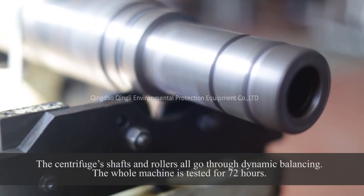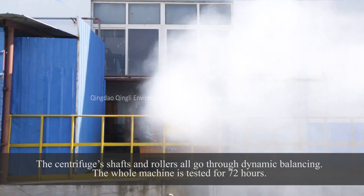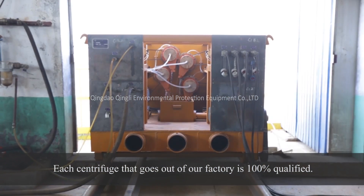The centrifuge's shaft and rollers all go through dynamic balancing. The whole machine is tested for 72 hours, and each centrifuge that goes out of the factory is 100% qualified.